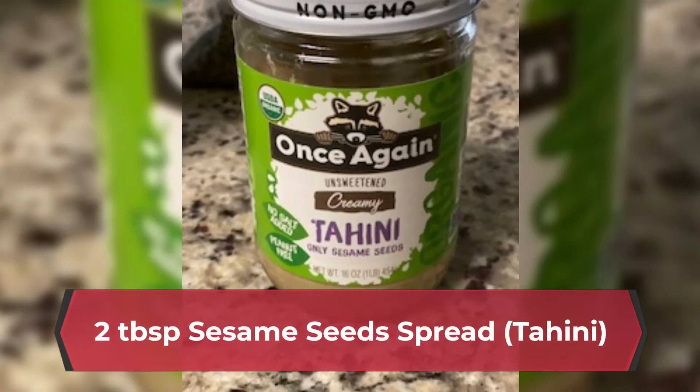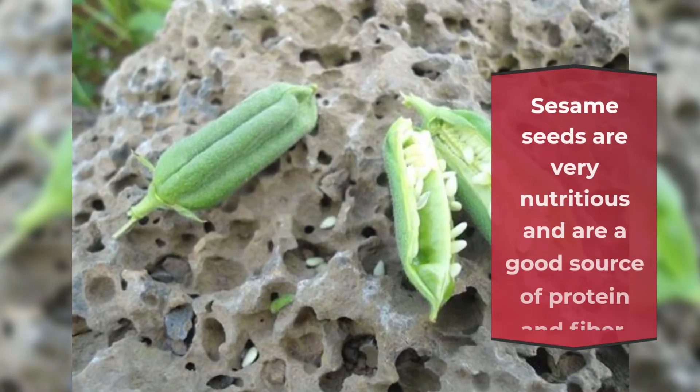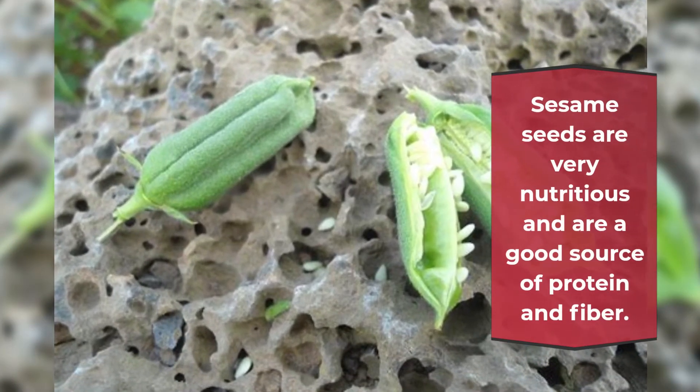2 tablespoons sesame seed spread. Sesame seeds are very nutritious and are a good source of protein and fiber.